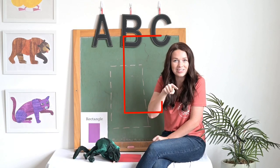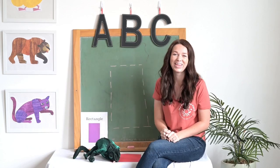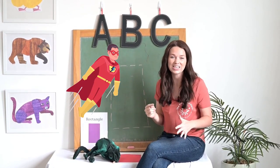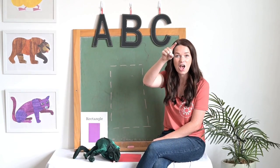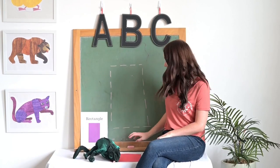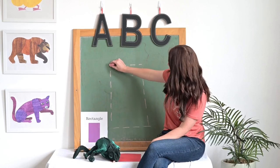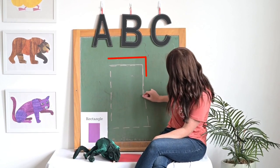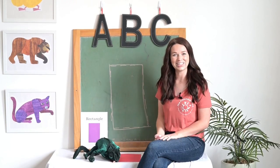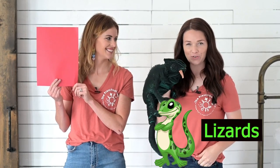Now let's say it in a big voice. Are you ready? Across, down, across, up! Can you show me your tongue like a lizard? Good job! Let's do it in a superhero flash voice — he says things very quickly. Are you ready? Across, down, across, up — rectangle! Very good. Now let's trace our rectangle right here on the blackboard: across, down, across, up — rectangle!